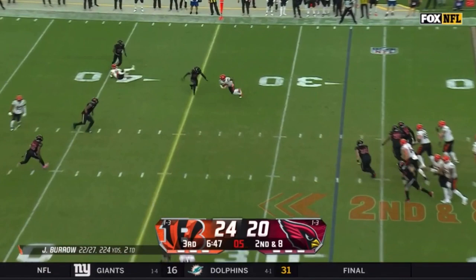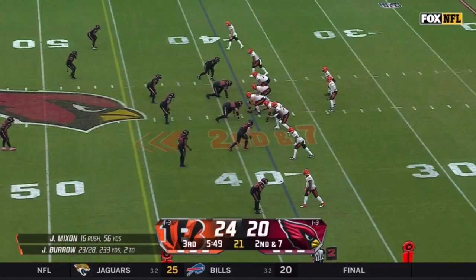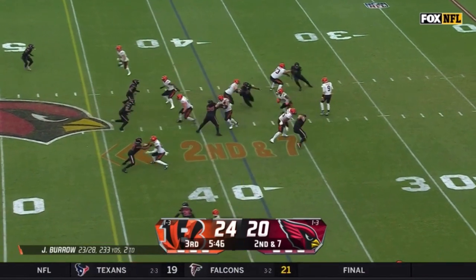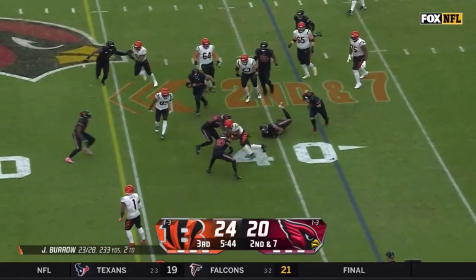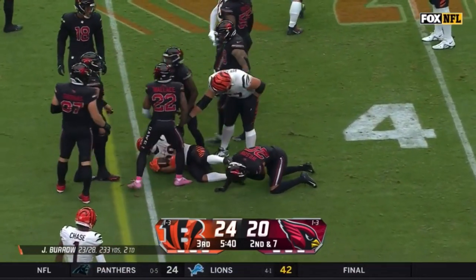Burrow back to the air, a low throw but it's scooped up and a first down at the 36-yard line. Second and seven, draw play, Mixon — a little bit of an opening, it closes as he leans forward a yard short of the first down.